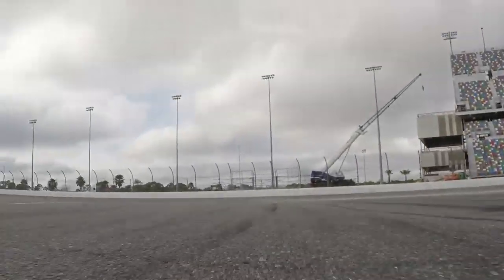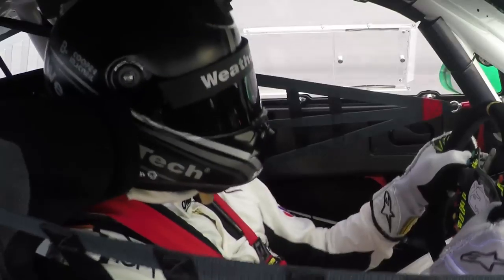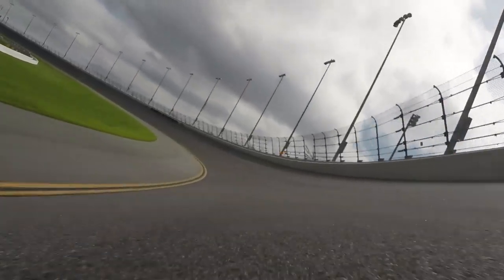Up to fourth gear for turn six, down to second gear, hard on the brakes, all the way to the apex, and flat on the throttle. We have a little oversteer right there, you can see. And then we're onto the banking — up through the gears, fourth, fifth, sixth gear on the gorgeous banks of Daytona International Speedway.